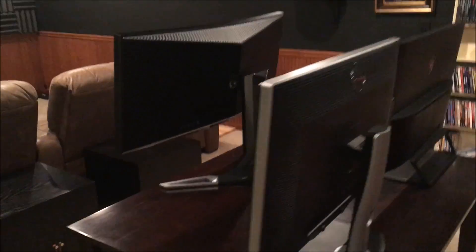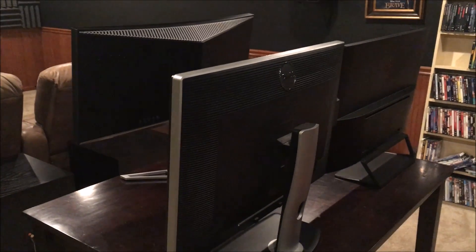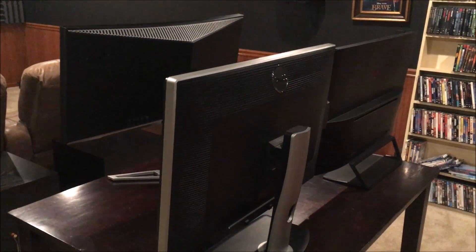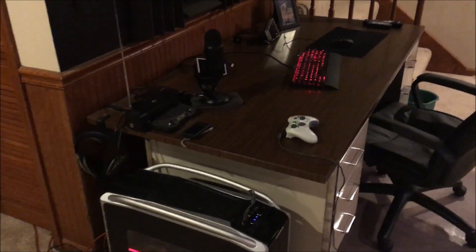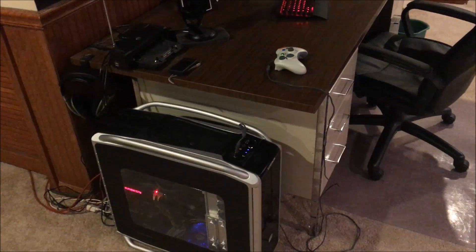These are three premium monitors supposedly delivering a premium experience. The test machine being used is an i7-4770K with 16GB of RAM and a Fury X GPU, which pairs well with the FreeSync monitors.